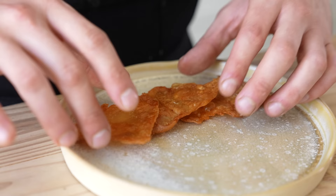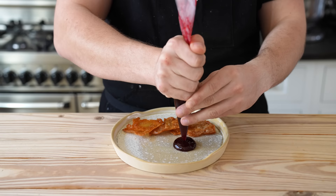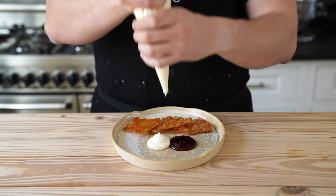Now to assemble: per plate, shingle three chips. Offset to one side, add a nice big dot of your blackberry jam using a piping bag or squirt bottle, and then an equal-sized dot of raclette foam. It's simple, but it tells your dinner guest how to eat it.